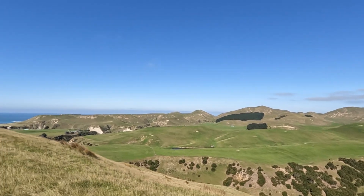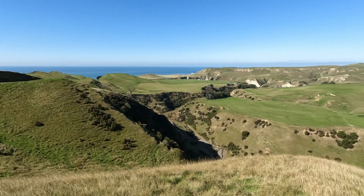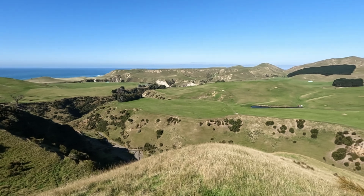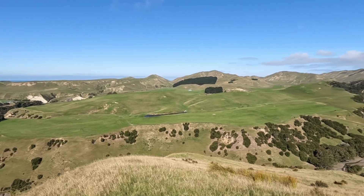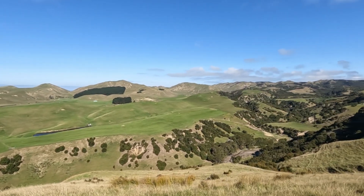This farm has a world-class golf course, designed by legendary golf architect Tom Doak. Situated 140 meters above sea level, this golf course is consistently ranked among the world's best courses. Also, this property is home to a top-ranked luxurious hotel, the Farm at Cape Kidnappers.